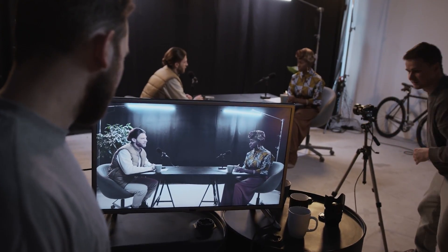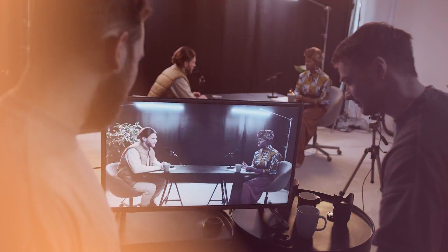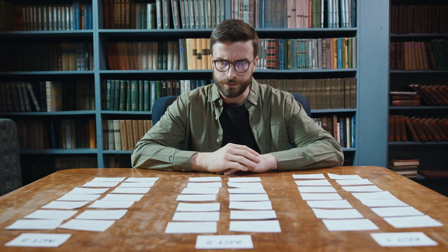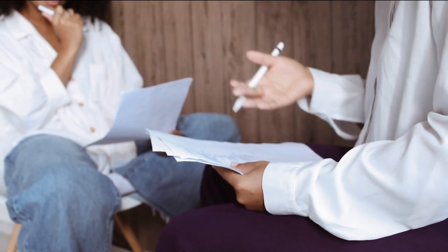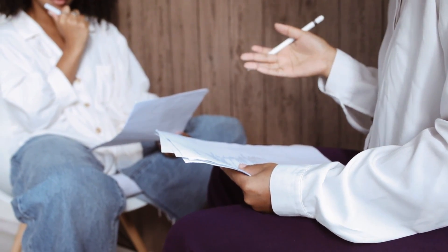Have you ever noticed that unless you conduct video interviews all the time, it can be a struggle to determine what questions you need to come up with? I've sat in on interviews where I'm just the camera guy and I've heard a wide variety of just plain awful interviewers, all the way to experts who can really pull out every last detail and they're so good at paying attention to every word so that they can ask follow-up questions.